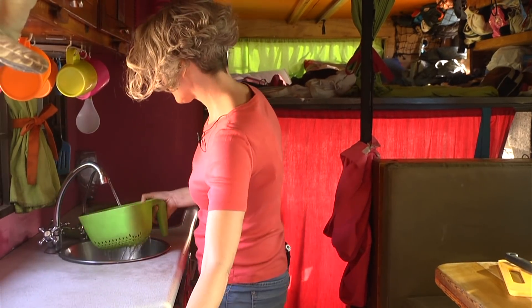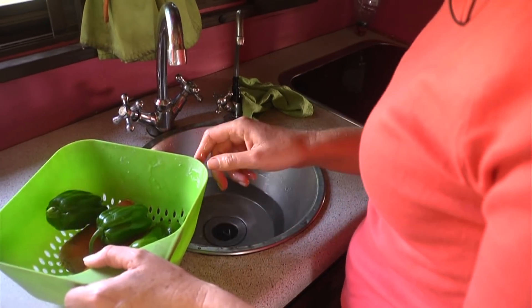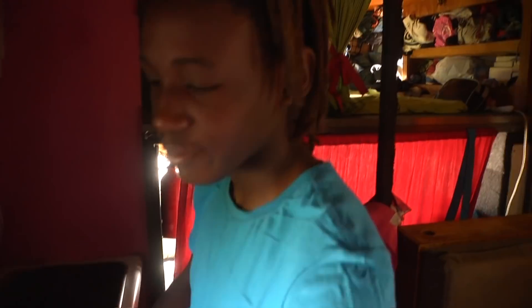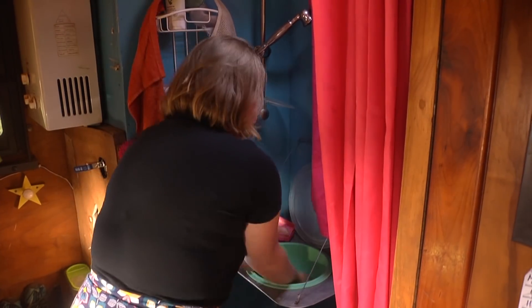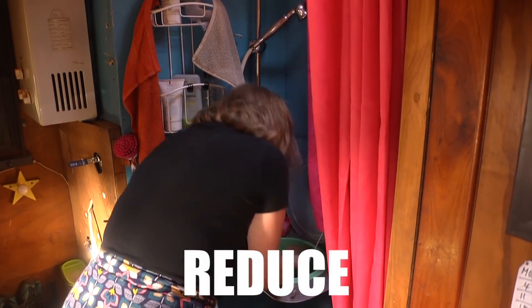The key is to use less and then use it more often. For example, when we cook we use the same water to rinse our vegetables before the meal as we do to wash up afterwards. Our basins are very small, which helps us use less water. You can do the same by putting a small bowl in your sink.